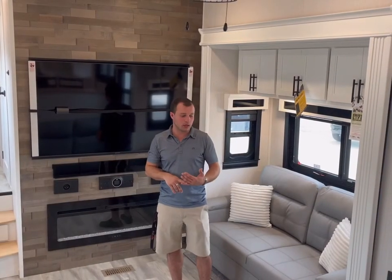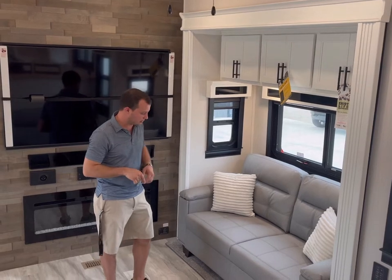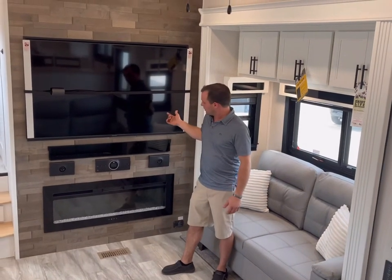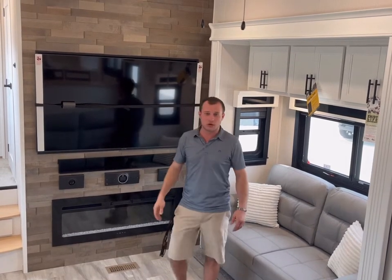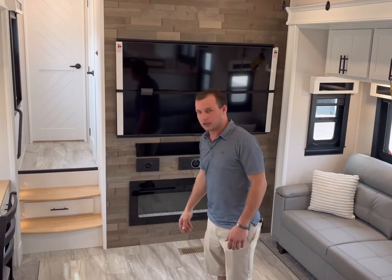Down in the living room, we've got our Allure reclining theater seating. We've also got a pull-out couch that makes into a bed. We've got a 55-inch TV and some storage down here underneath as well. JBL audio system, fireplace, and a desk.